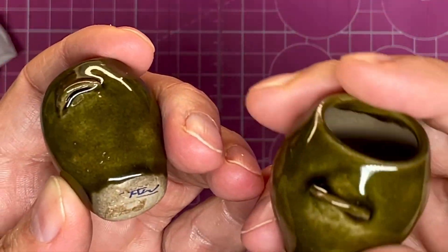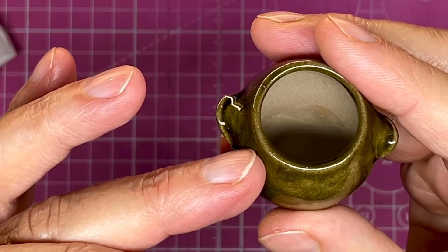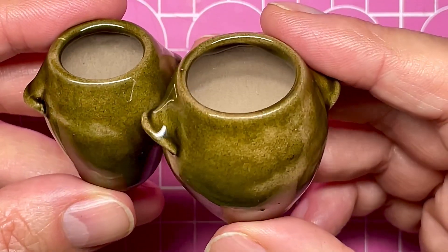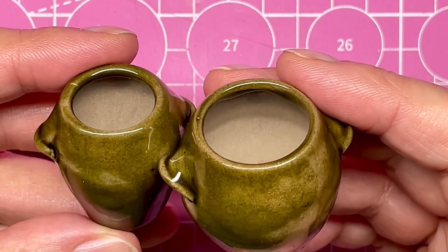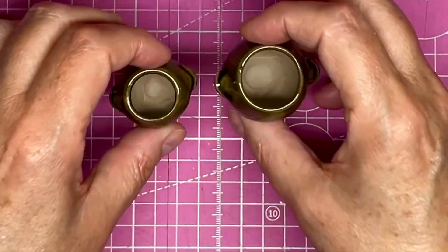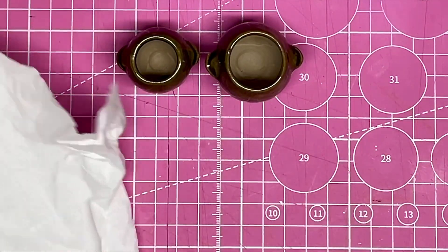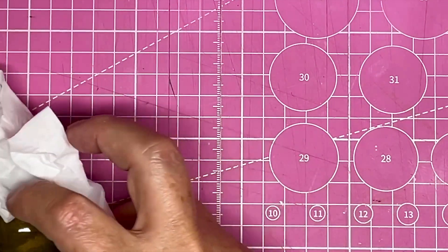They're signed. I think they were 7.50 and 9 euros, those, if I remember correctly. They really did have lovely vases and other things, but I was trying to restrain myself. I got those because I just love the color.